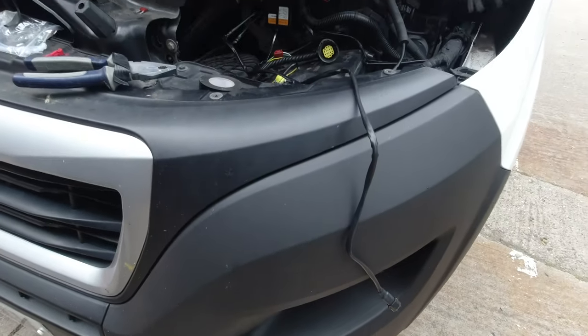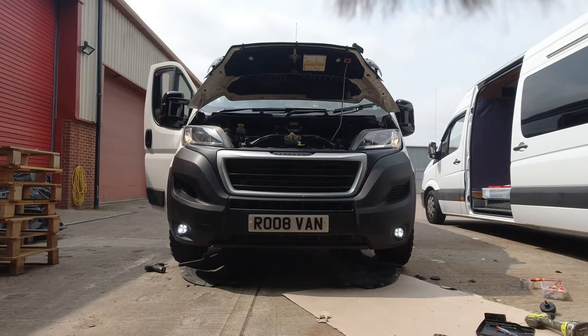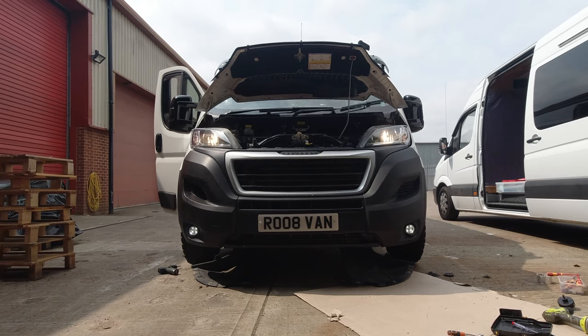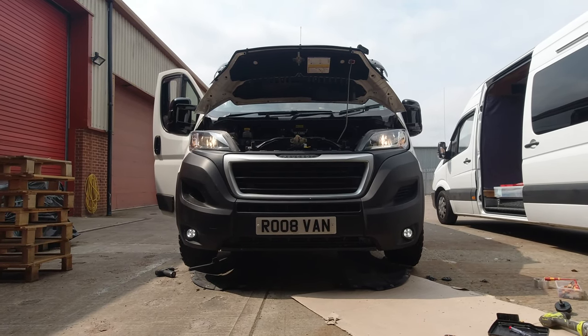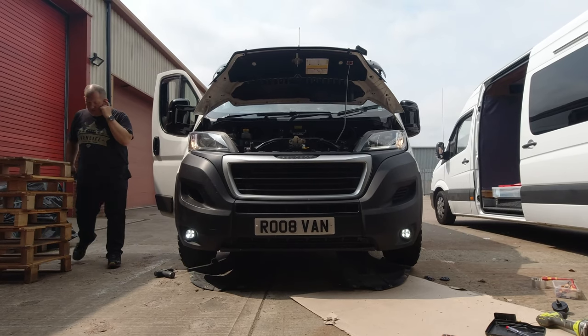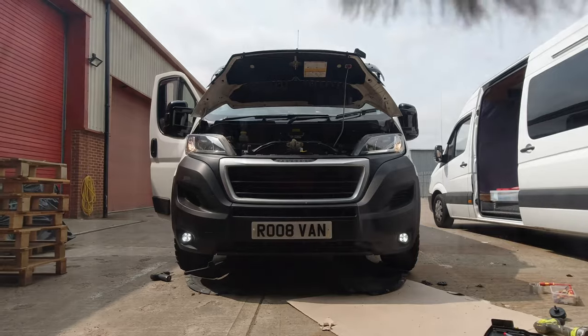We'll see if it works. They dim when the main headlights are on, and when the main headlights come off the daytime running lights get brighter — all good, they're working!